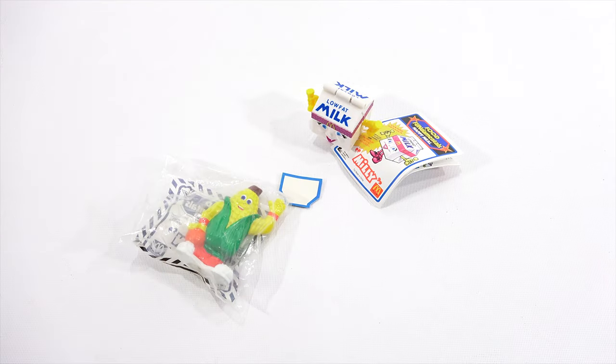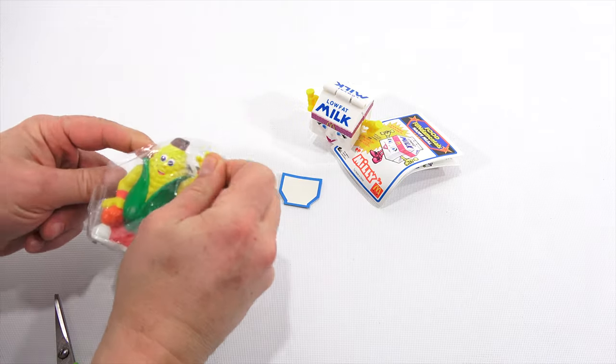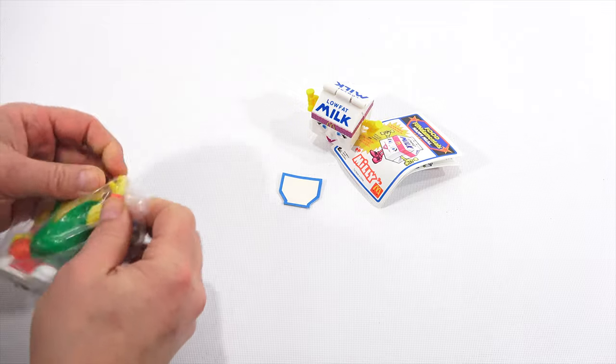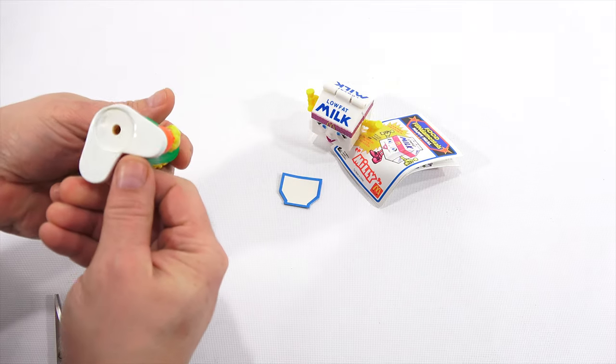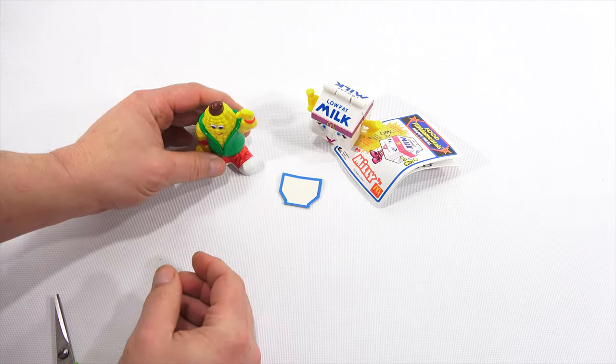Let's check out this corn guy — this is the under-three toy. There's no booklet in this one. Look at him! Now, why is he an under-three toy? Because there's no moving parts or anything — it's a solid hard plastic toy. Mr. Corn guy.